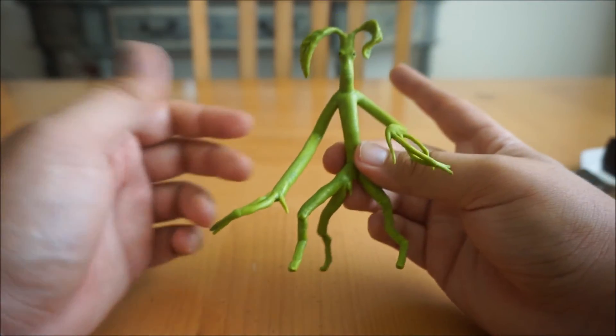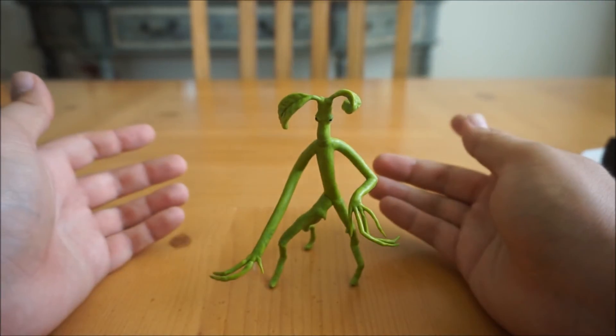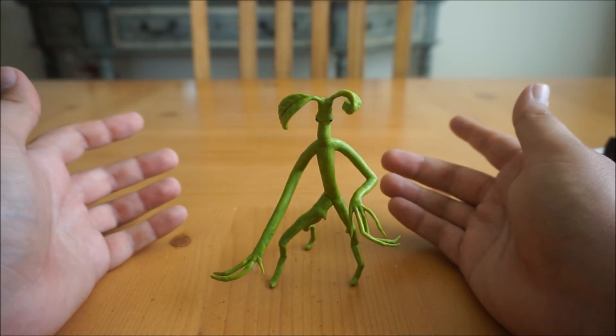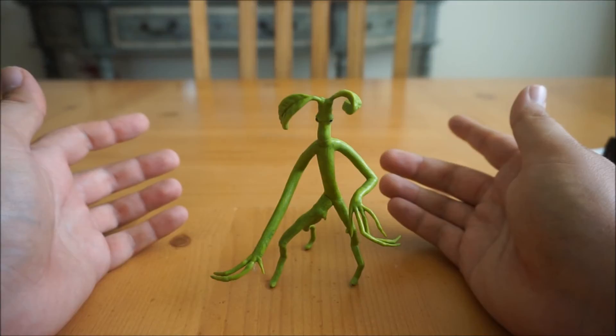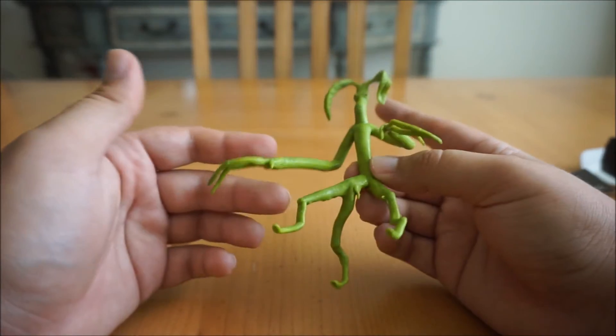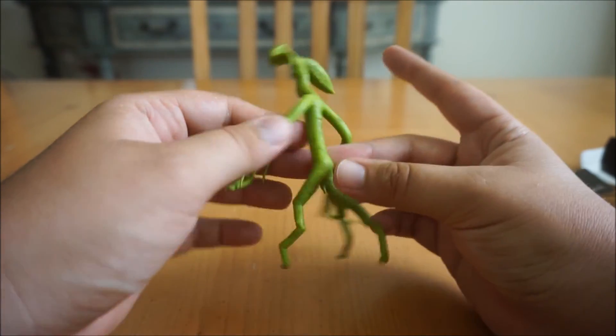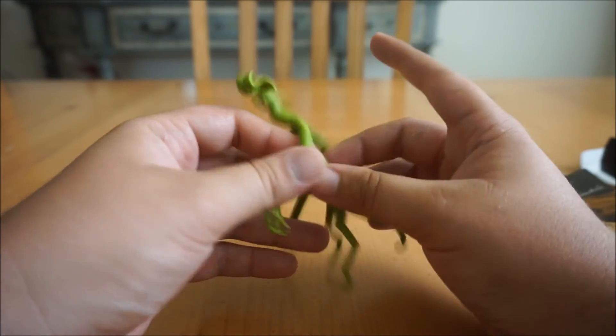It even stands on its own. That's a great collector's item for Fantastic Beasts and Where to Find Them fans, and of course fans of Harry Potter. This is the most realistic Picket Bowtruckle that I've seen — most of them are either made out of clay or some other material. This is pretty awesome. I love Picket and Fantastic Beasts and Where to Find Them.